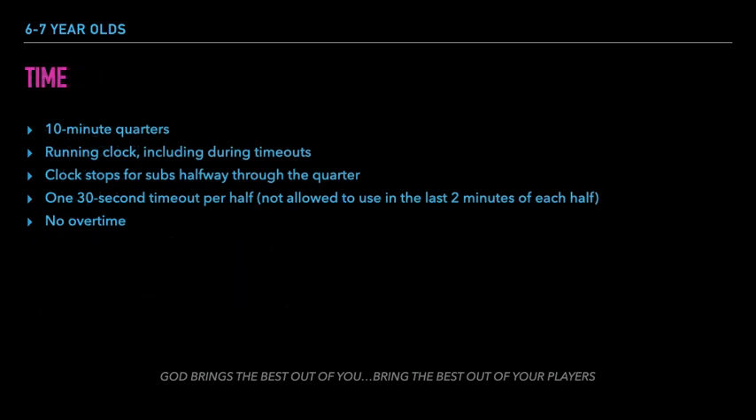Here are the time rules for the 6 and 7 year old division. Each game is played with 4 ten-minute quarters. The game clock is a running clock and does not stop even when the ref blows his whistle. The game clock stops briefly halfway through each quarter to allow for substitutions. Teams are allowed one 30 second timeout per half, but cannot be used in the last 2 minutes of each half.